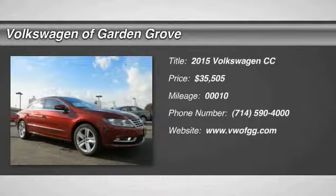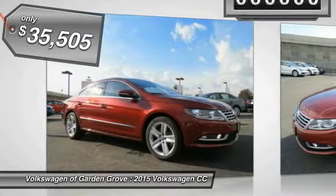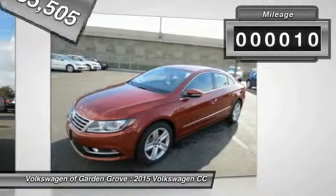The 2015 Volkswagen CC — it's what's on the outside that counts, and is priced below $40,000. This vehicle has less than 100 miles.